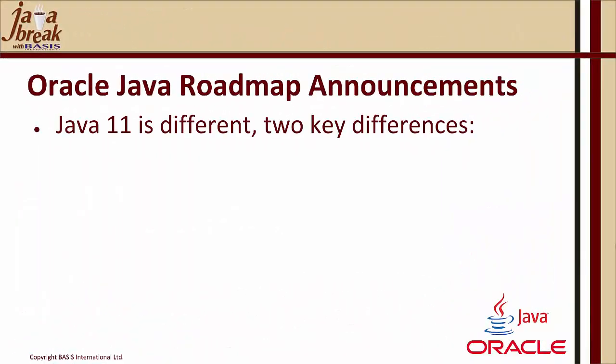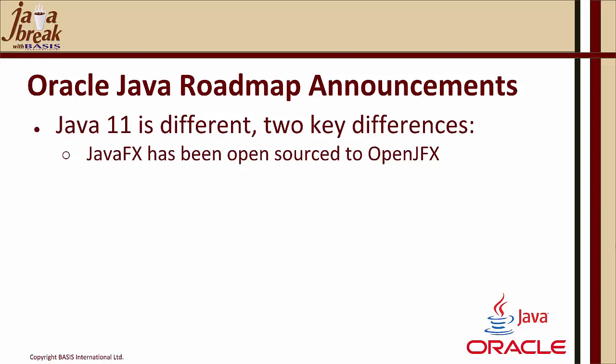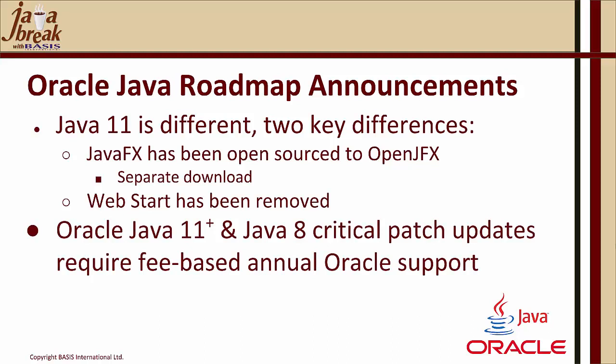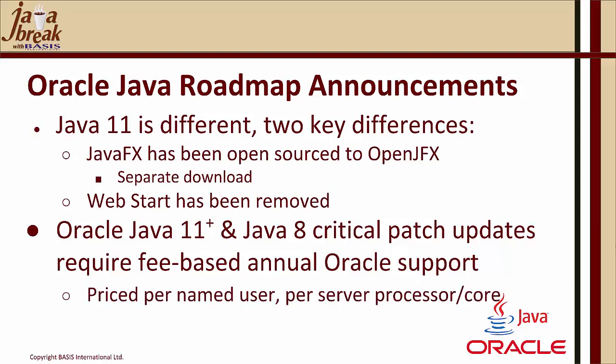Java 11 is different — there are two key differences. Oracle Java has removed some proprietary pieces from Java. Two of those pieces that have been removed are JavaFX, which has been open sourced to an OpenJFX project and is available as a separate download, and WebStart, which has been removed from Oracle Java and OpenJDK from Java 11 onwards. Java 11 and beyond, and Java 8 critical patch updates, now require a fee-based annual Oracle support contract directly with Oracle, priced per named user and also per server processor/core.